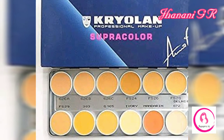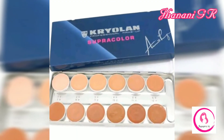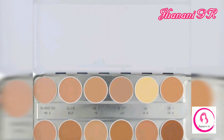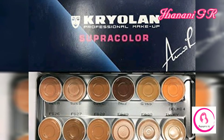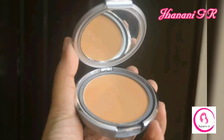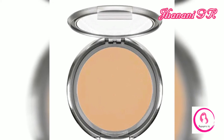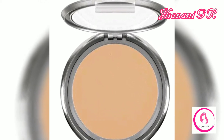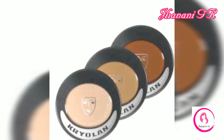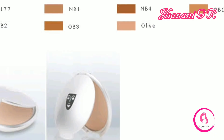Best Cryolan foundations: our top 10 picks. Cryolan is a very popular brand across the globe, known for its durable and long-lasting makeup products available at affordable prices. It is especially known for its foundations and base makeup, mainly because of the finish and coverage they provide. They have many foundations to choose from in all forms, for all skin types, and with every type of finish.